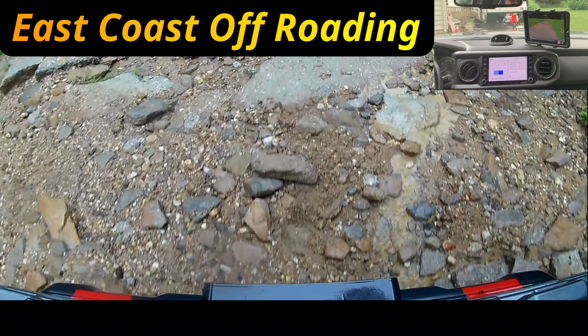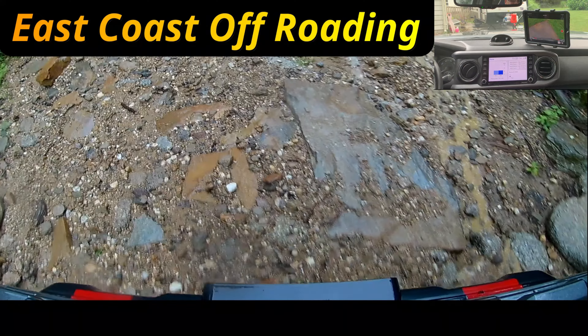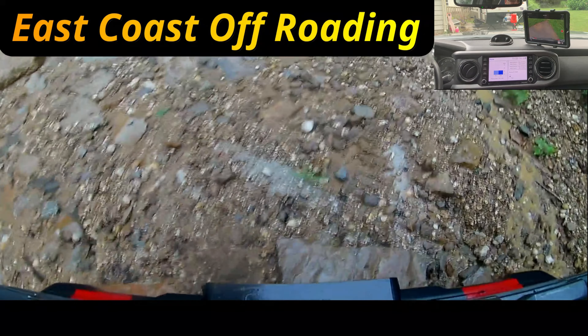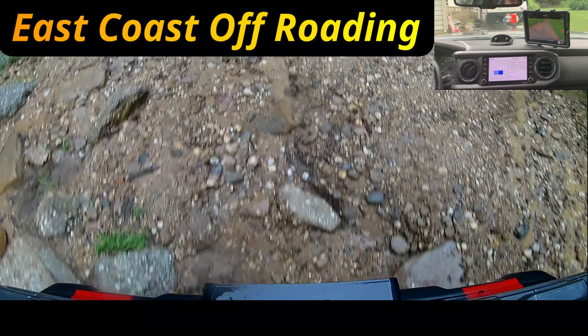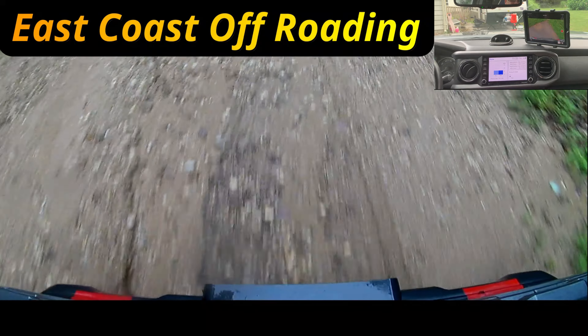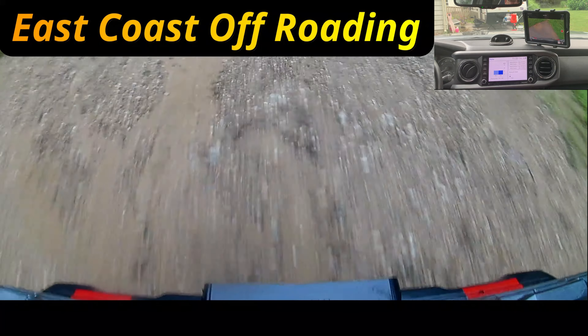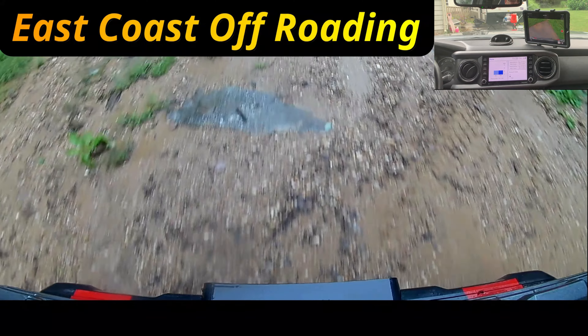We don't want to spend tons and tons of money on items that you shouldn't be wasting money on. We want to spend as little as possible and get you out there to enjoy it. This is a cheap way to mount a camera on the hood of your truck without a lot of costs involved, and it really amplifies the feeling of going off-roading and makes it more fun.